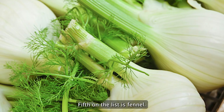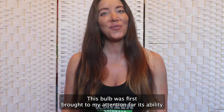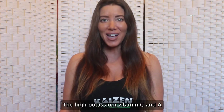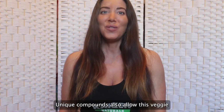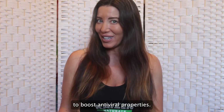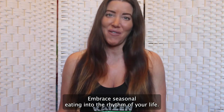Fifth on the list is fennel. This vegetable was first brought to my attention for its ability to increase milk production in nursing mothers. The high potassium, vitamin C, and A and B vitamins make it a great choice for everyone. Unique compounds also allow this veggie to boost antiviral properties. Embrace seasonal eating into the rhythm of your life.